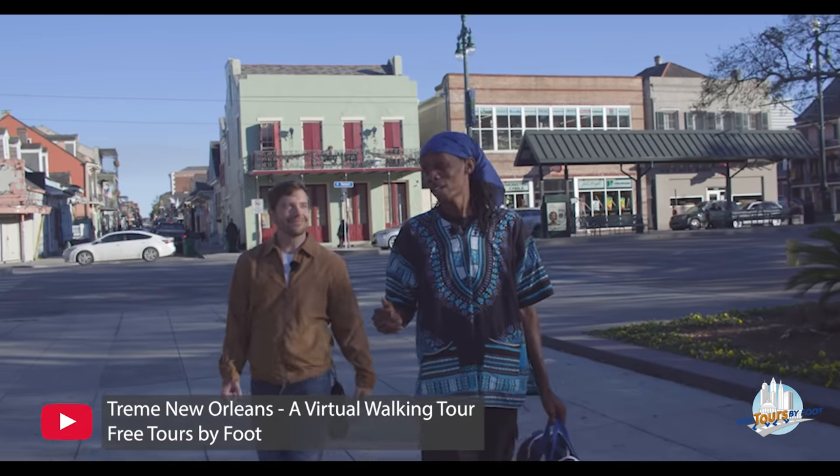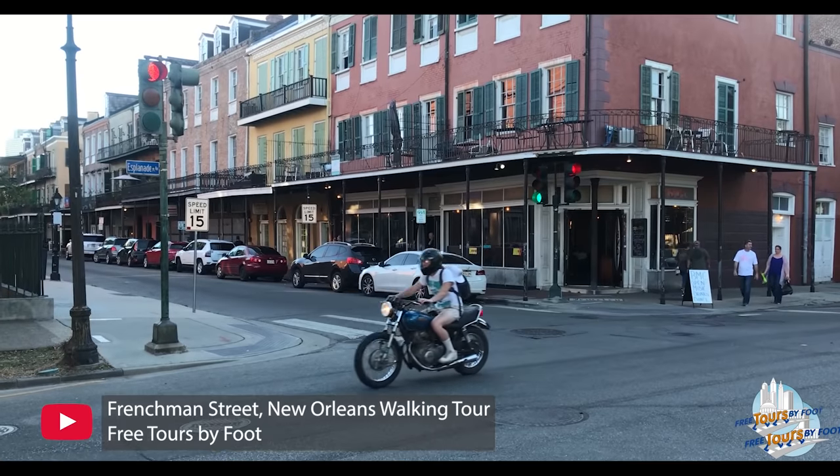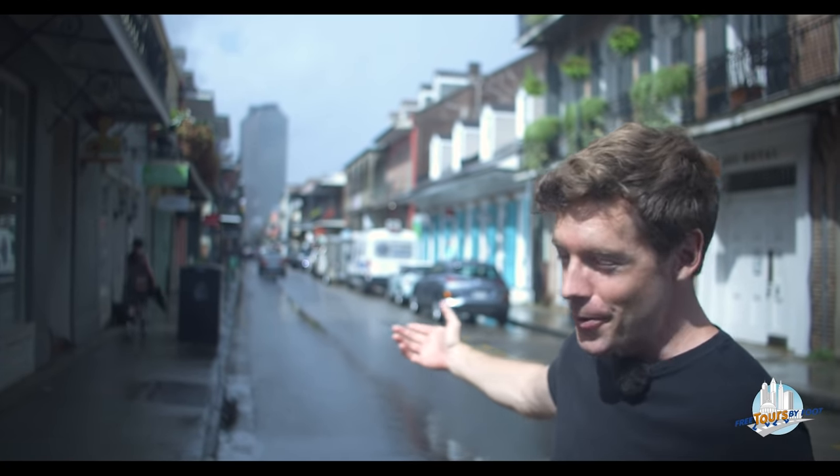Hey y'all, welcome to New Orleans. It's Andrew with Free Tours by Foot and today I want to take you around a subject that has been lurking in the background through all of our French Quarter videos but not something that we've given the full attention it deserves yet, and that is the buildings throughout the neighborhood.